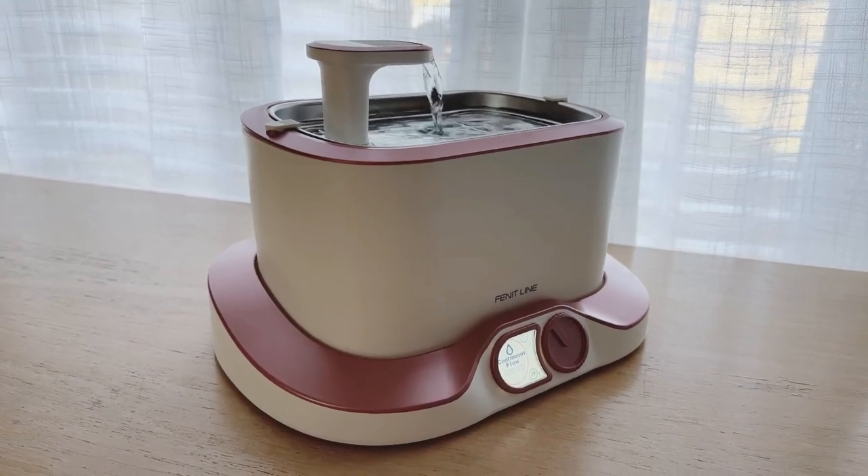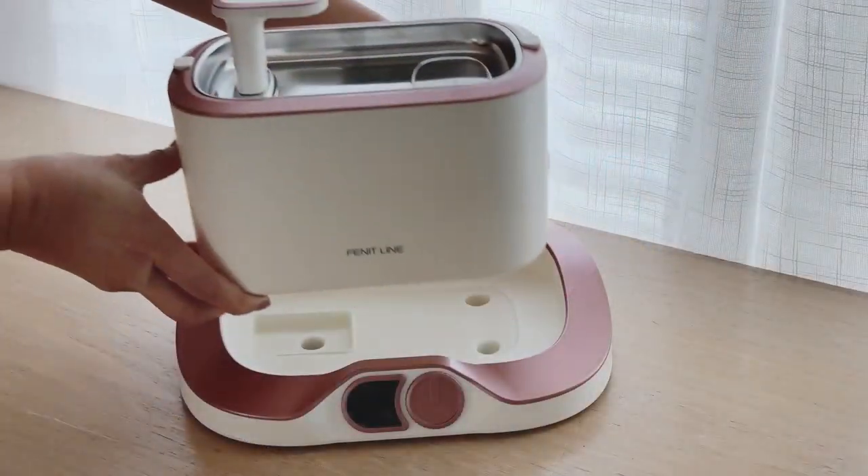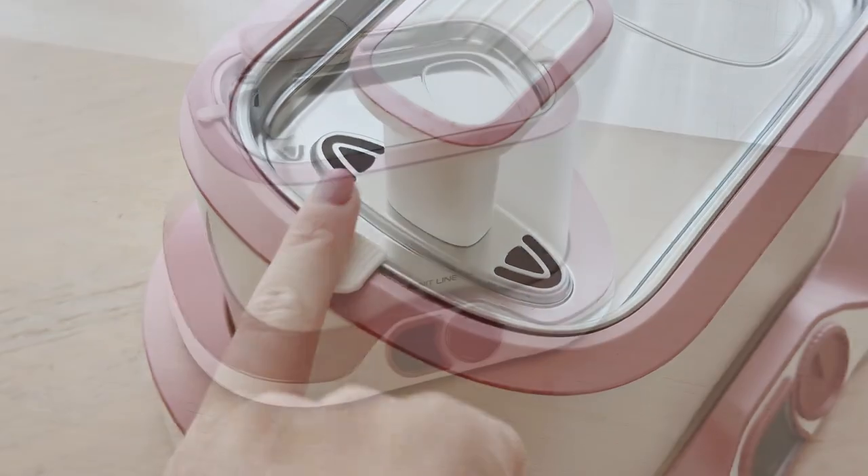Let me tell you what I love about the new cat drinking fountain from Finitline. First of all, this fountain is equipped with an extra-large 3-liter tank and secure anti-tumble docking station that prevents spills.